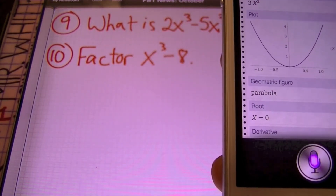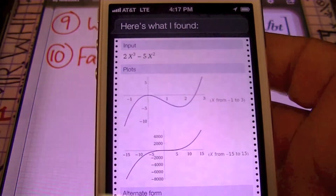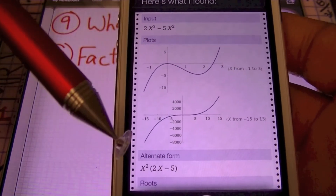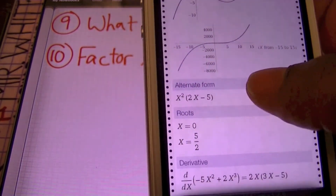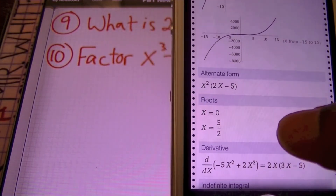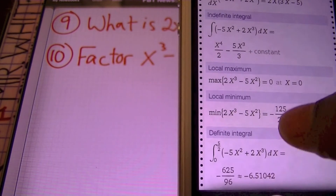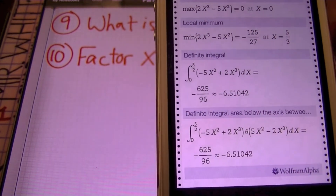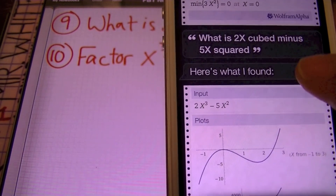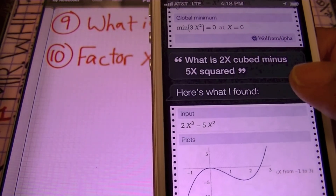Let's check out a little bit more. What is 2x cubed minus 5x squared? She received the expression I was referring to, 2x cubed minus 5x squared. She's graphed it on the Cartesian plane, and check it out — she's even factored it. So if you have trouble with factoring, you can actually ask Siri about that too. She's given you the solutions, the roots, the derivative and the integral. She's even gone so far as to give us the local maximum, the local minimum, and the definite integral from 0 to 5 halves. That's pretty awesome — all of that just by asking what is 2x cubed minus 5x squared. This is a gem for all you iPhone and iPad owners.